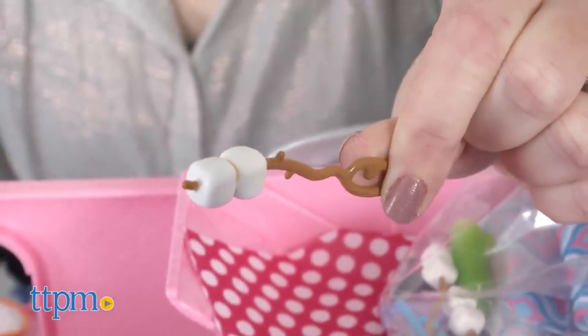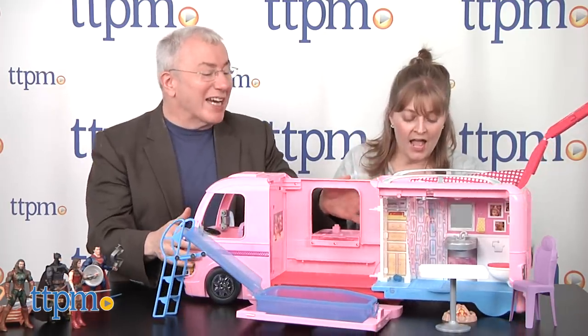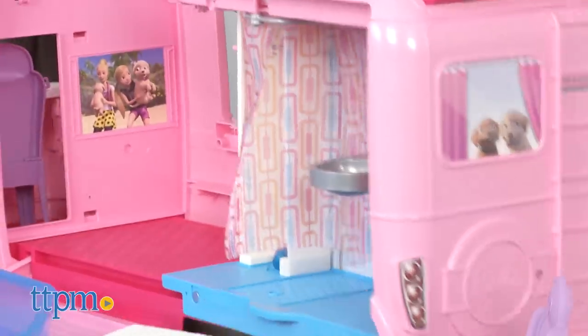It doesn't come with dolls, but I'm sure you already have Barbie dolls. Those are marshmallows — they're not s'mores until you make them with chocolate. But wait, there's a whole other side! There's another side!